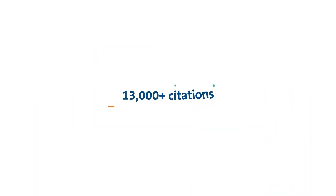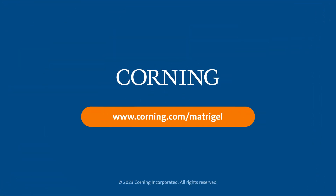Corning Matrigel Matrix has certainly earned its 13,000-plus citations. Order Matrigel Matrix today and get the original, proven extracellular matrix for advanced cell culture applications on your lab bench.